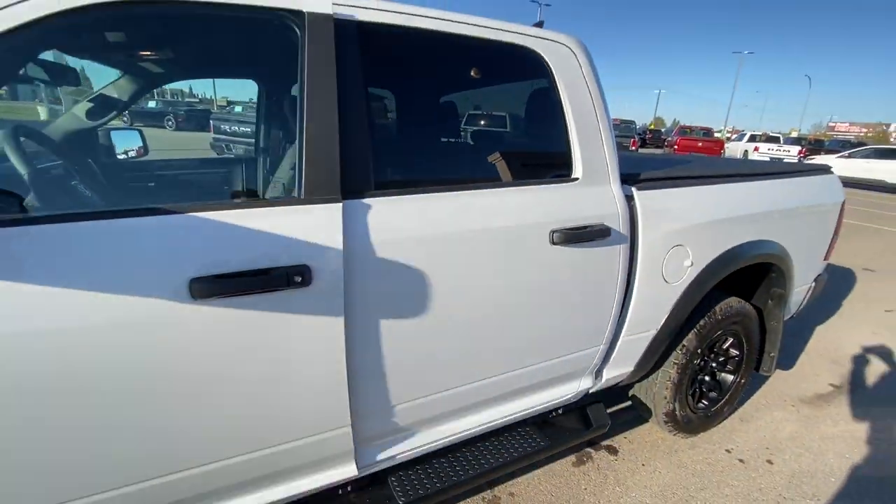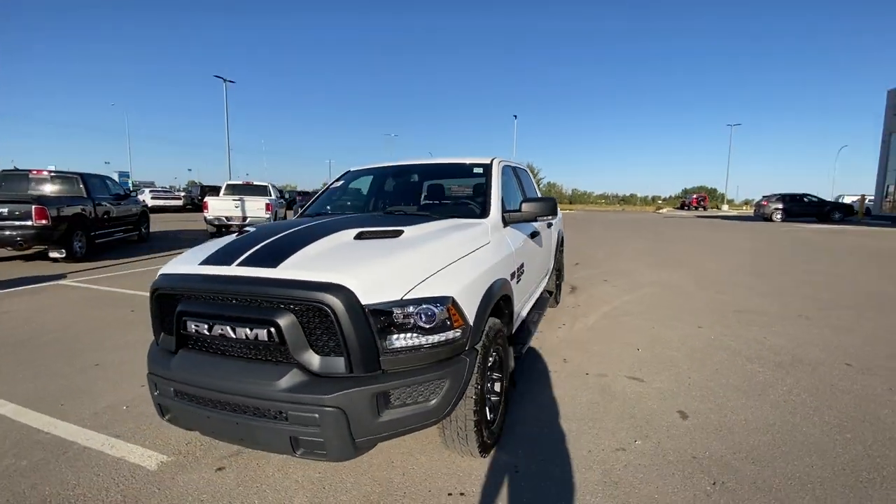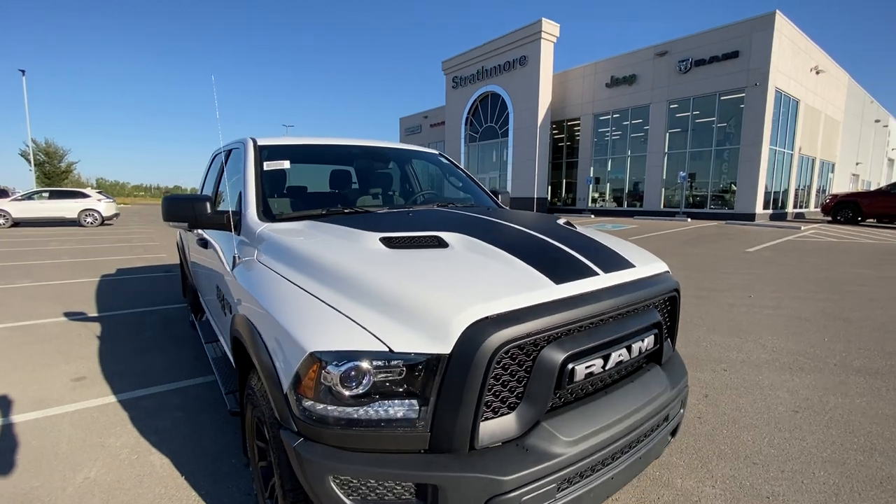Power windows, mirrors, locks, power folding mirrors to get into those tight spaces, beautiful bright white paint, sport performance hood, Rebel-inspired grille. What a truck.